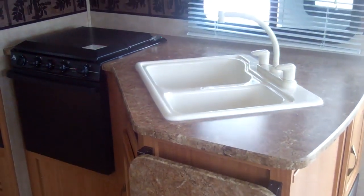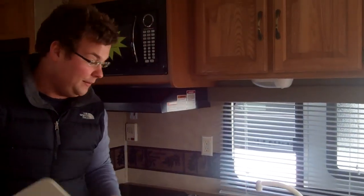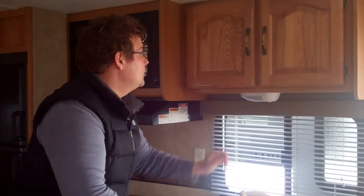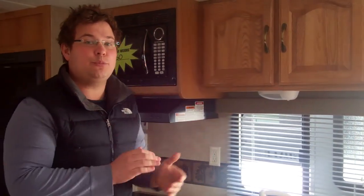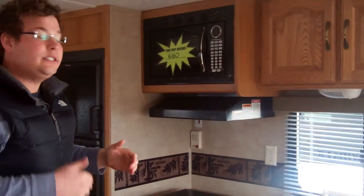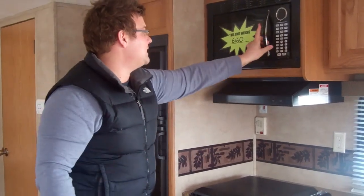We're now going to walk into the kitchen area. The first thing you're going to see is a 60-40 split sink with a high-rise faucet, which is metal. We also have all mortise-and-tenon raised cabinet doors — a great thing to see at this price point. As you're going down the road they're going to stick together; there's no wood splitting or anything like that.